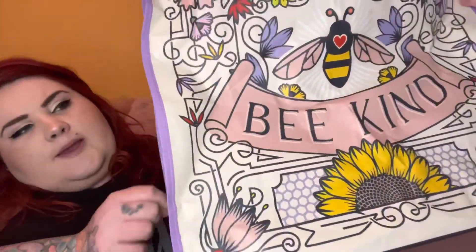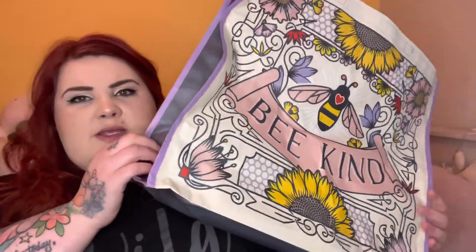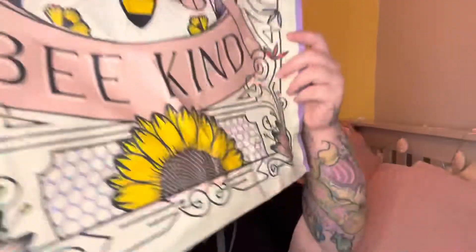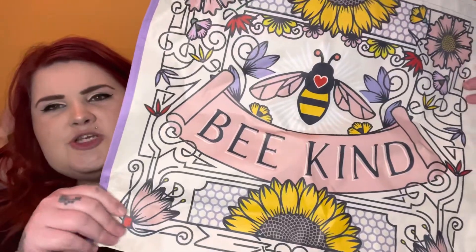I want to show you the bag I picked up from HomeSense first. I think this must be a new design — it's like a 'Be Kind' bag and I just thought it was really cute. It's a great size. There's TK Maxx on the side, so maybe it's a TK Maxx bag — I know TK Maxx and HomeSense are part of the same group. But how cute is that? Such a beautiful design. I picked that up for like £1.30 or something daft.